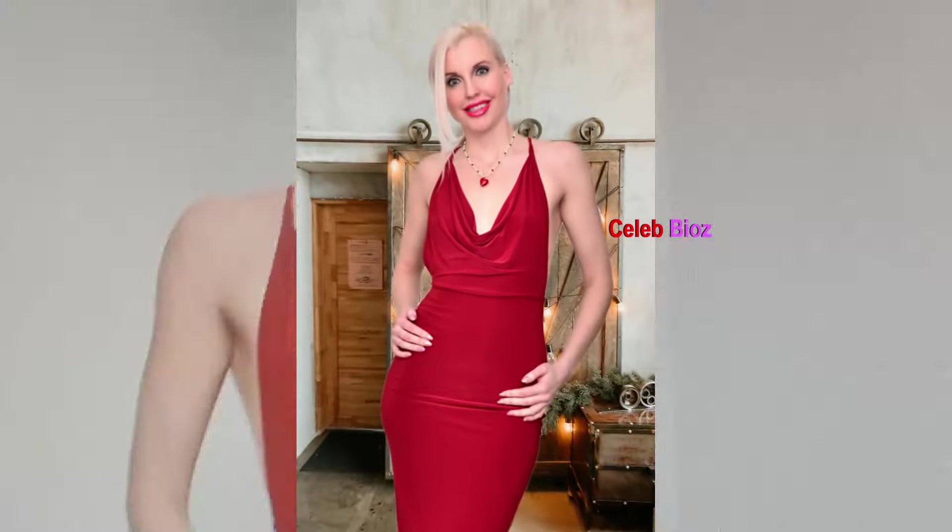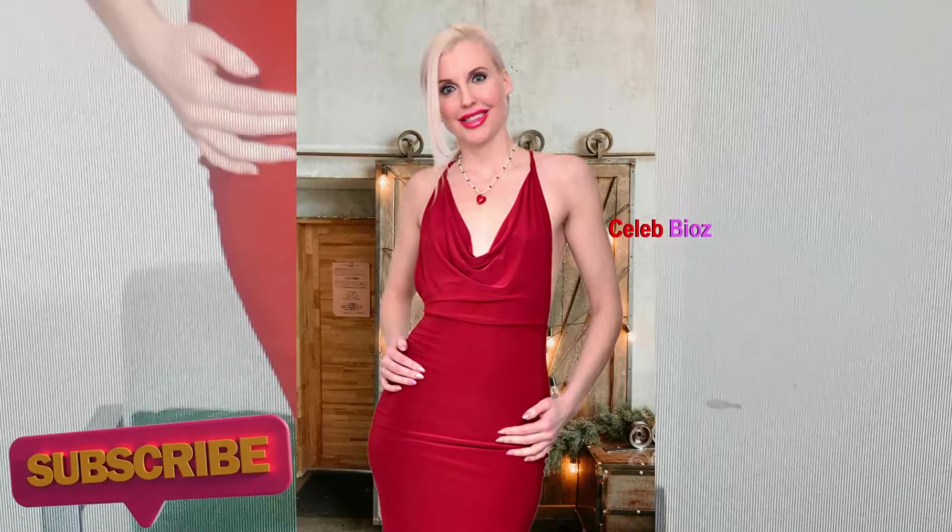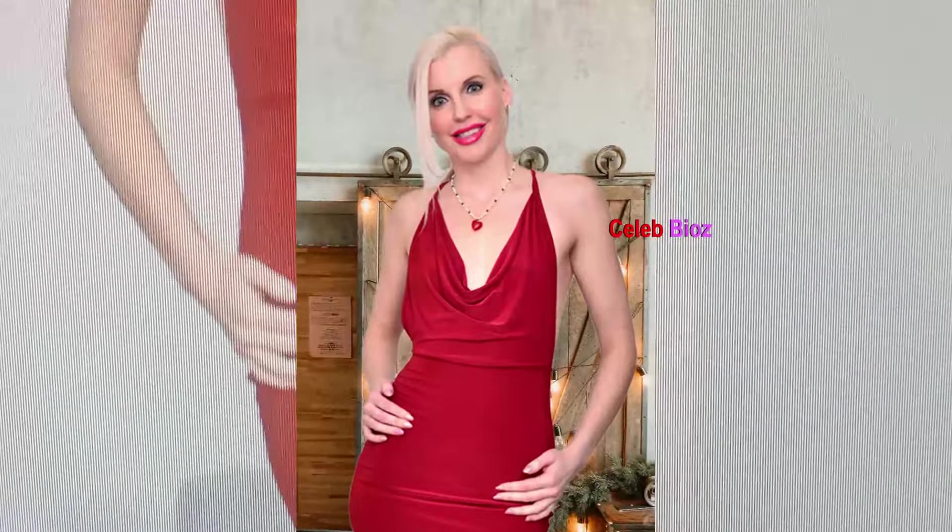Lady number three — prepare to be enchanted by our mature fashionista as she dazzles in a V-neck deep women's dress in a rich wine hue. The plunging neckline adds a hint of allure, while the wrapped silhouette flatters her figure with elegance.